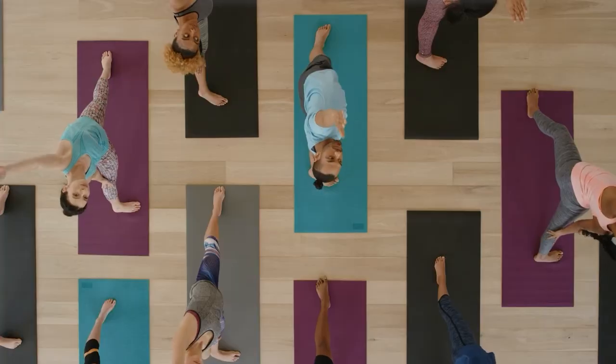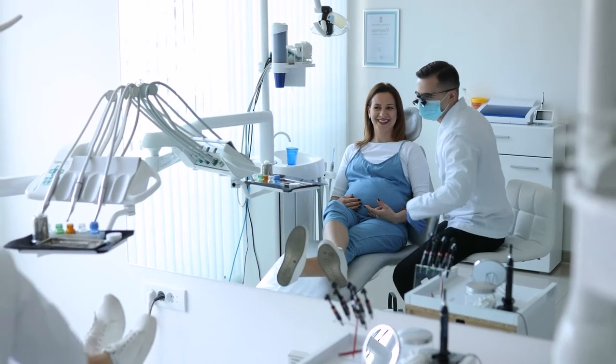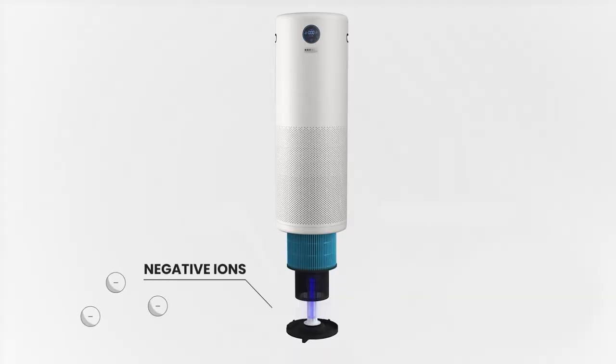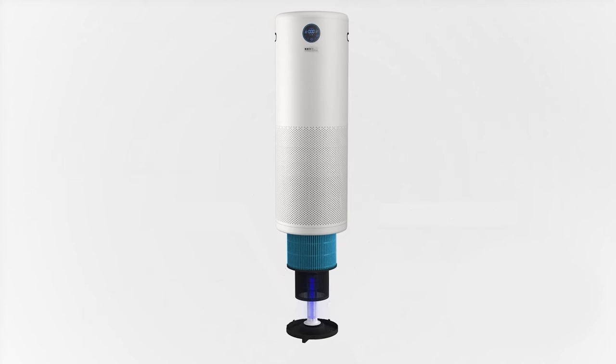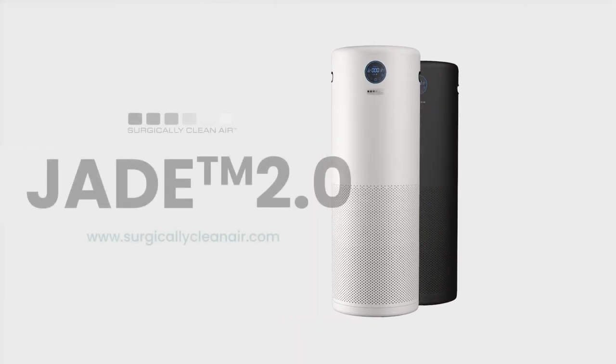But don't just take our word for it. Ask the thousands of workplaces we've helped, including Fortune 500 companies, dental offices, senior facilities, universities and professional sports teams. The Jade's robust technologies combine to protect you against indoor air pollutants and viruses to make the most powerful yet quietest air purifier.